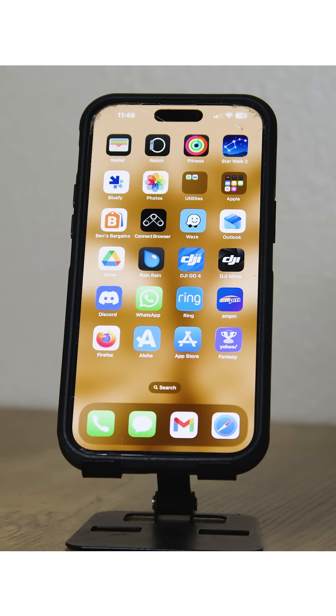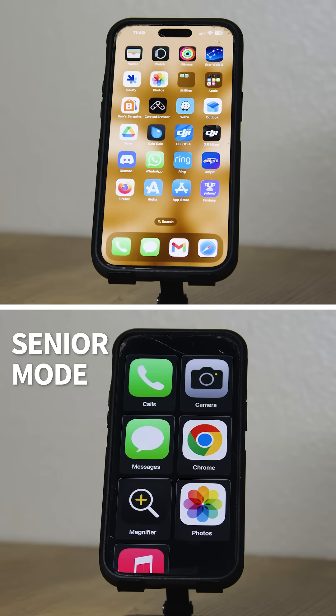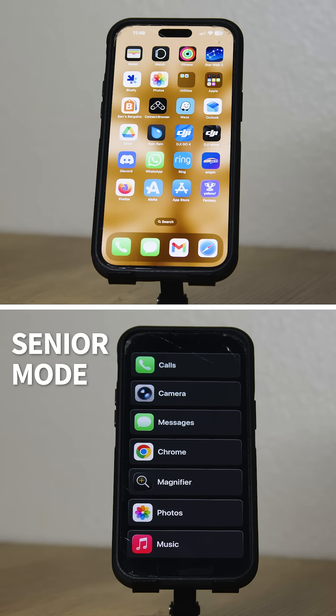Here's what a typical iPhone home screen looks like. When in senior mode, you can set up the home screen with a grid of large icons that are easy to use for someone with eyesight or motor control deficits, or in list form — whichever way you choose is much simpler than the typical iPhone home screen.